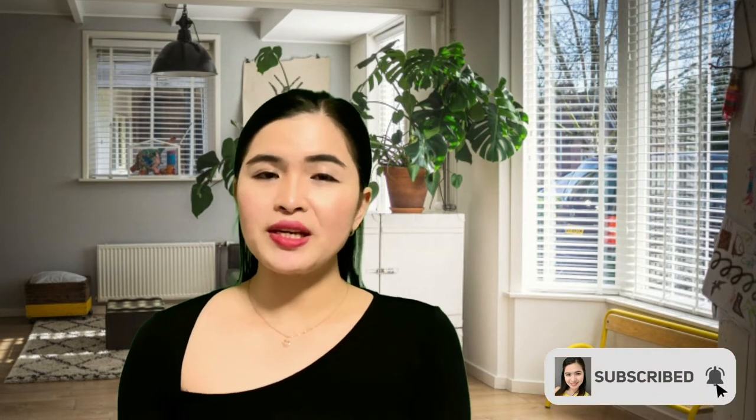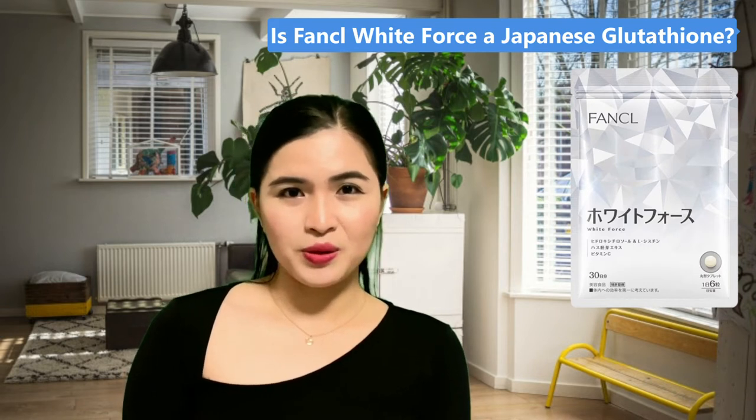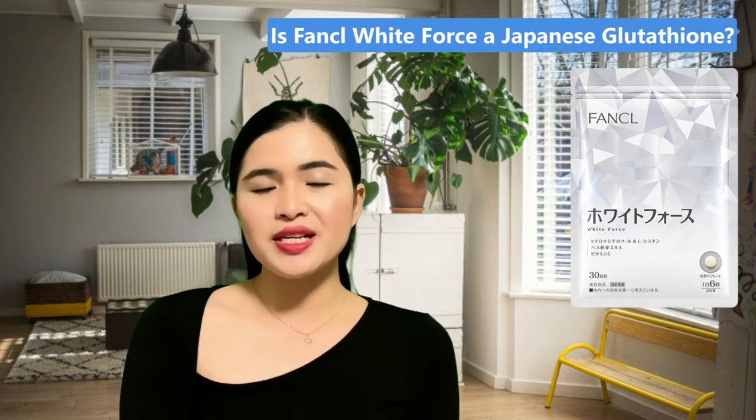In this video I will talk about Funkel White Force in great detail. I will also discuss the ingredients and why it's really effective to whiten and brighten your skin. As you can see, the title of this video is 'Japanese Glutathione: Funkel White Force,' and that is the question we are going to answer. But before I answer whether Funkel White Force is a Japanese version of glutathione, I want to talk about the product itself, its ingredients, and my experience taking it.